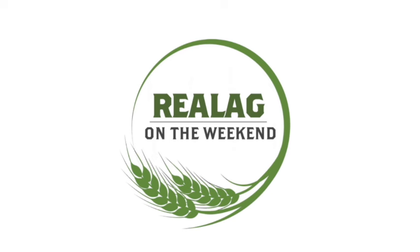Welcome back to Real Ag on the Weekend here on 650 CKOM and 980 CJME. Your host Sean Haney of realagriculture.com. On Monday nights, Real Ag in Prime Time — 8 o'clock Eastern, 6 o'clock Mountain, 7 o'clock in Saskatchewan — we do The Agronomist, hosted by Lindsay Smith. It's an hour-long show dedicated to agronomy, and this week they're talking about on-farm trials. Watch it at realagriculture.com/live or on the Real Agriculture YouTube channel.